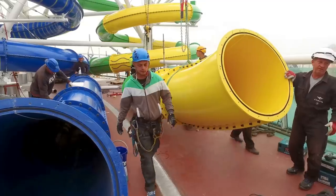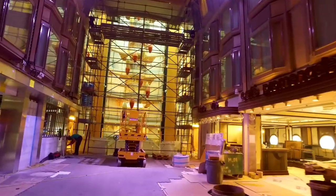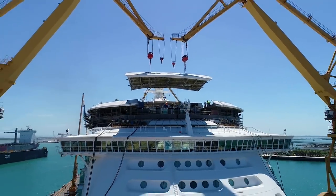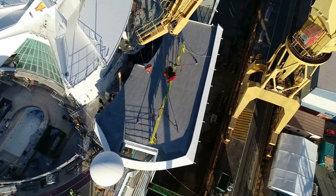It took almost 2,000 contractors and 1,400 crew members to get all the work done. They needed four gigantic cranes to haul almost 1,000 tons of new stuff onto the ship, including 40 new staterooms on Deck 12 forward.